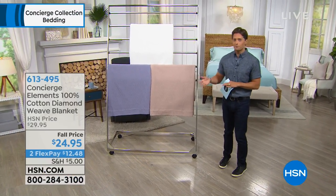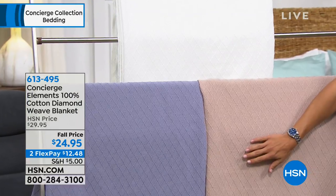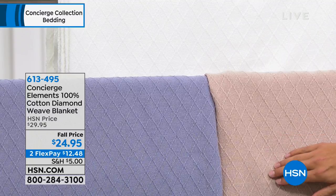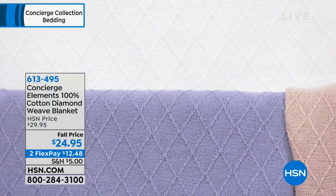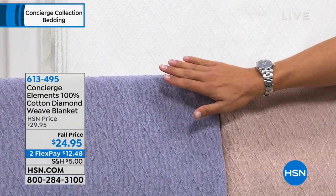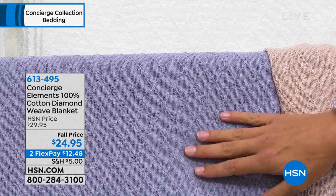We're giving you everything you could possibly want, and starting the hour off with this gorgeous diamond quilt blanket. You're getting a diamond weave 100% cotton blanket — not a throw, but a full-size bed blanket — for $24.95. It comes in four colors: beautiful classic crisp white, stunning tan, and lavender. Quick public service announcement: there was a mistake in our online systems — if you want the lavender blanket, you have to order blue.